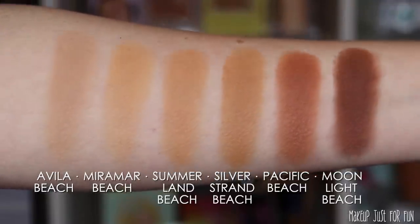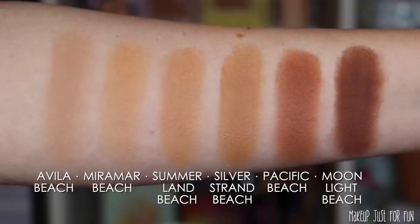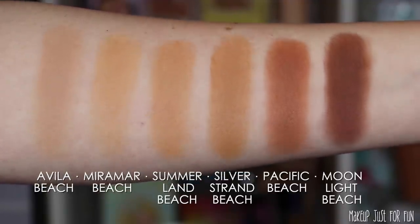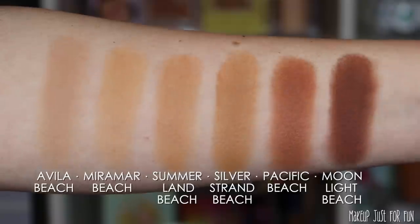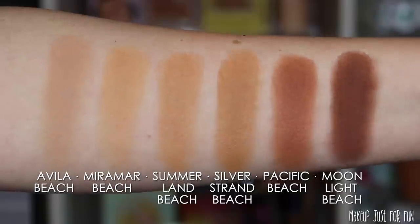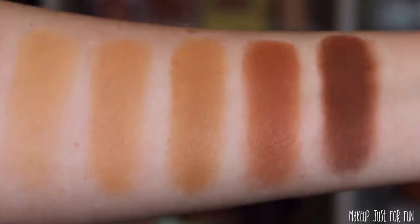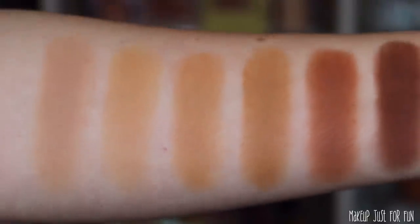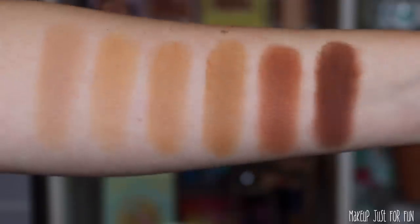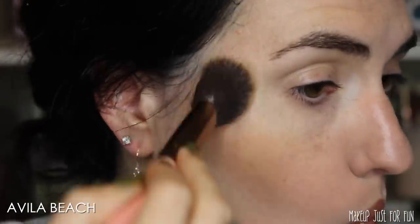Here are the swatches of all the shades side by side so you can get a sense of not only the depth but also the undertones. I really like the Avila Beach shade, which is a lot more neutral and less warm than the others — that's the one I'll use, as it's the most flattering for my fair complexion. While six bronzers isn't a Fenty-level release, there seems to be a decent range here — I'll defer to deeper-complected friends for their take.